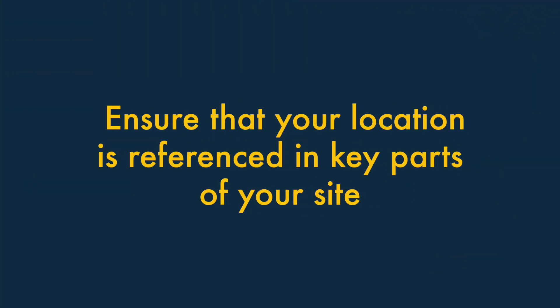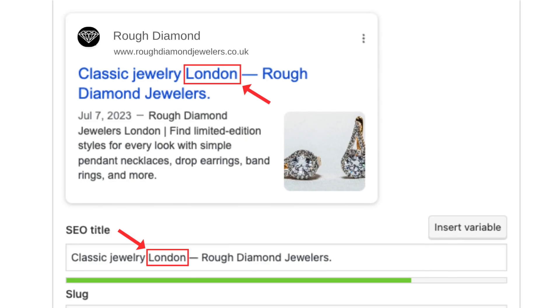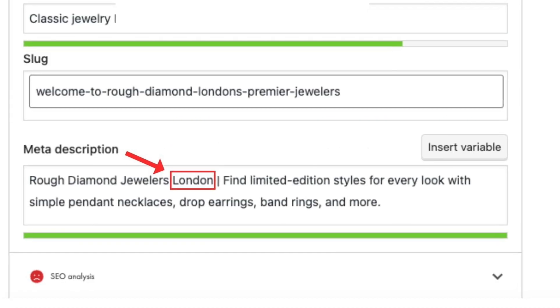Three. Ensure that your location is referenced in key parts of your site. Make sure that important pages on your site reference your location. You should include it in title tags, headings, body copy, and meta descriptions.